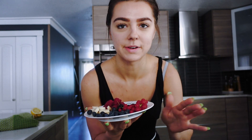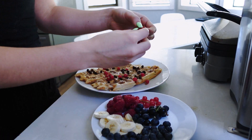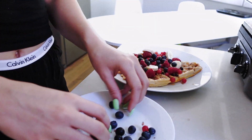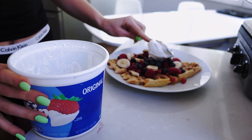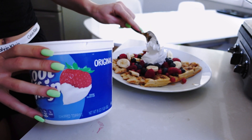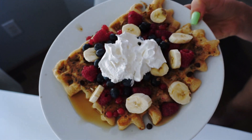I usually put on my waffles whatever I have in the fridge at the moment — like if I just have bananas and strawberries, I'll put those. But since we have tons of berries right now, I like to just add everything on and make it as tart and berry-full as possible. If I'm really craving something extra sweet, I like to put about one tablespoon of Cool Whip on my waffles since it has that creamy consistency. Voila! This is my morning breakfast.